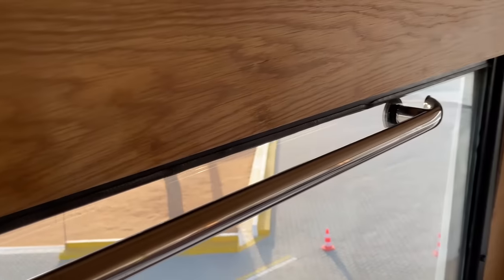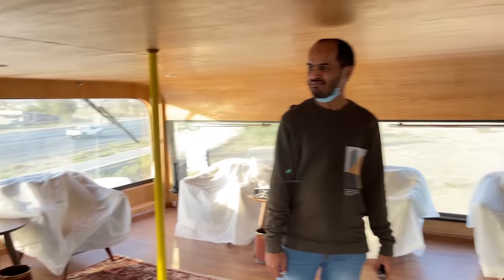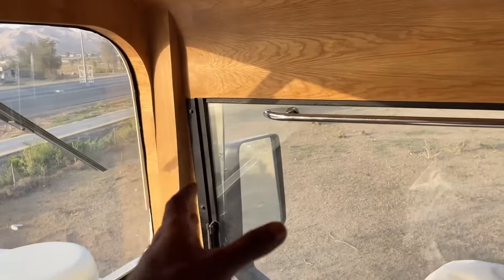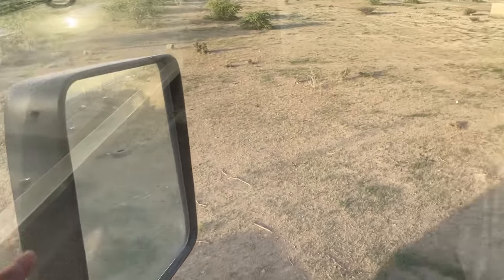And you can open these flaps. By the way guys, this is the interior of this beast. Just take a look at the side view mirror — it kind of reminds me of a 32-inch TV, you know what I mean? It's insane.